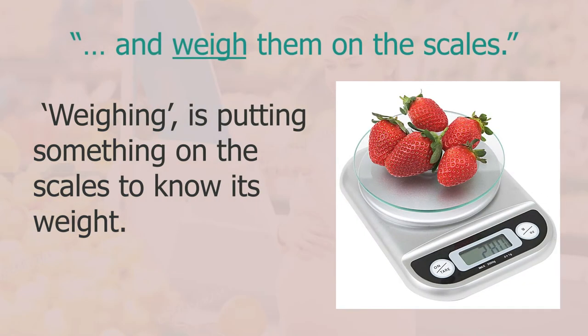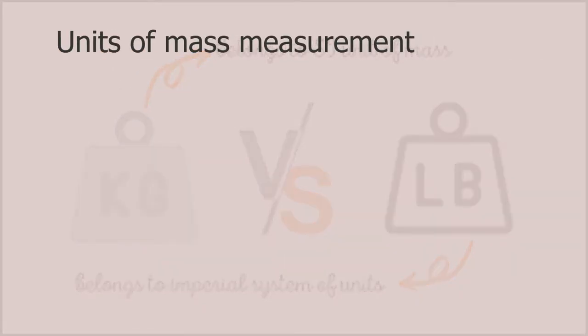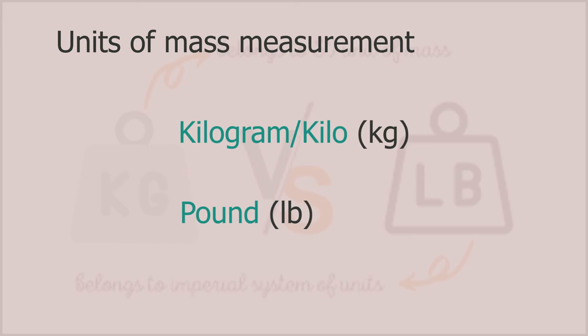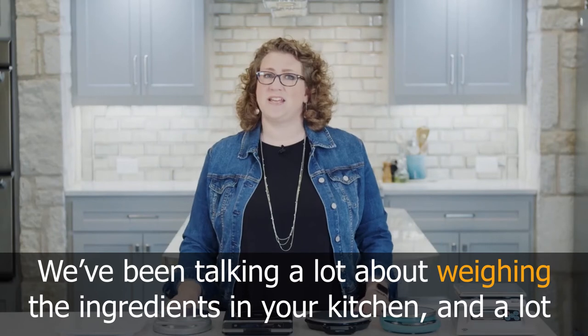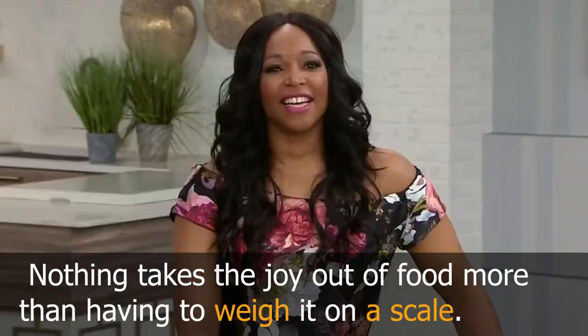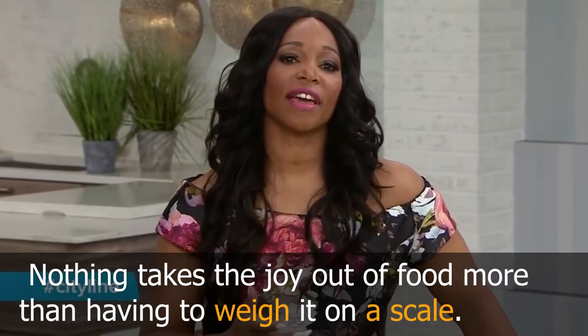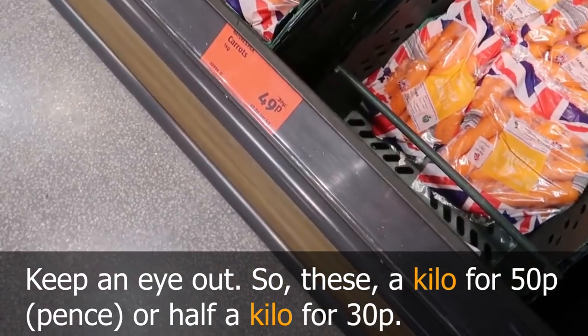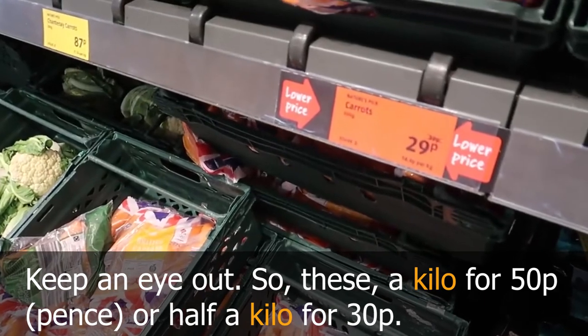Weighing is putting something on the scales to know its weight. Depending on which country you're in, you might use kilos or pounds. One kilo equals 2.2 pounds. For example — one kilo for 50p or half a kilo for 30p: if you wanted a kilo, definitely buy the bigger one.